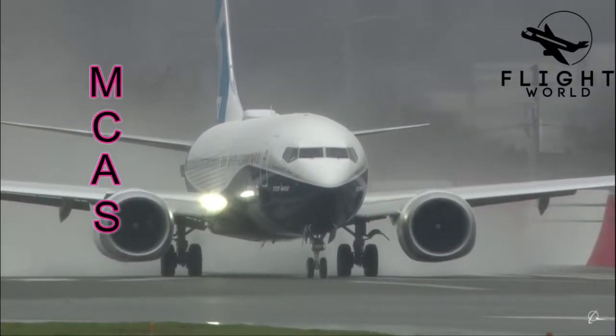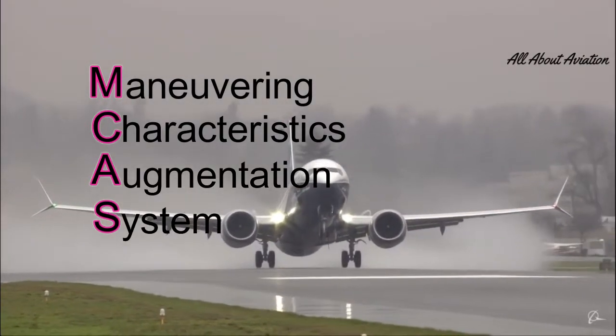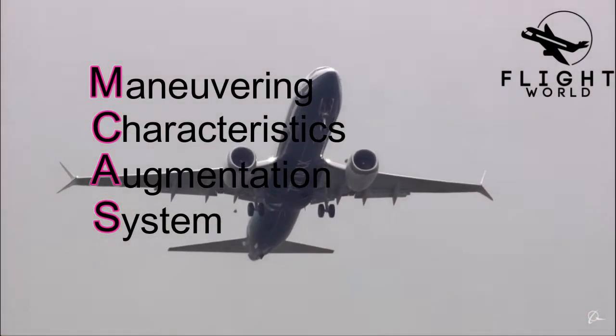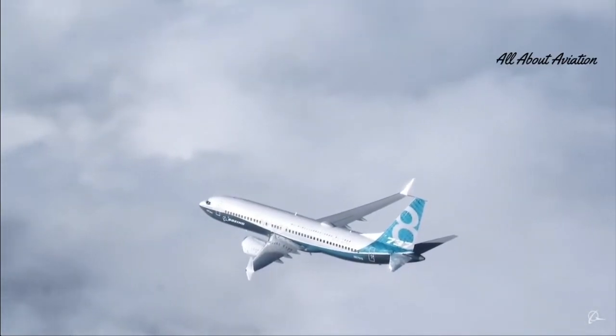That solution was MCAS. MCAS, or Maneuvering Characteristics Augmentation System, is a flight control law in the 737 MAX that decreases the pitch-up tendency at higher angles of attack. This actually helps pilots level the aircraft. When MCAS detects that the angle of attack is higher, it trims the aircraft.